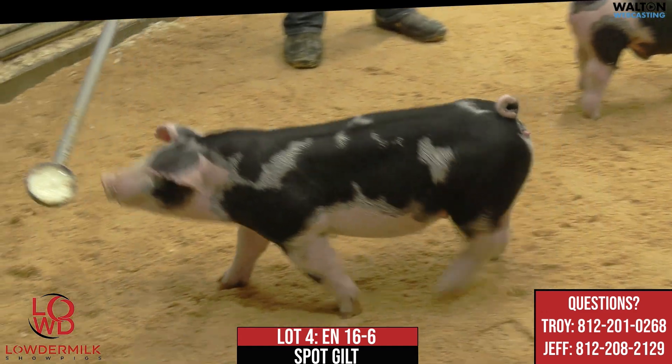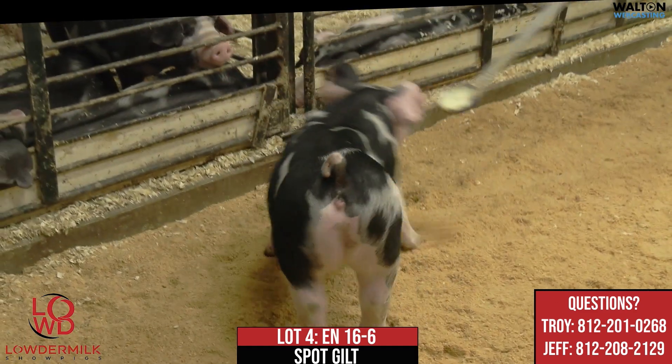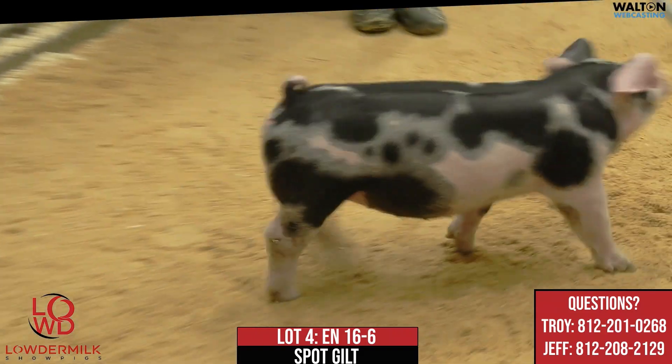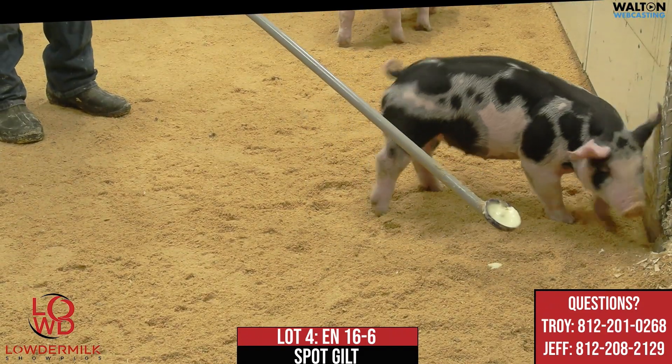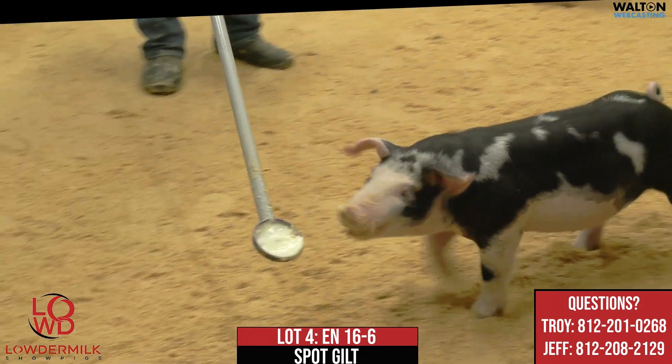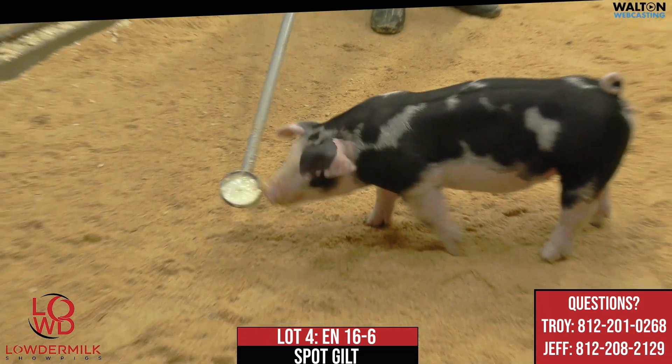Here we are with lot number four. This is 16-6. This right here would be a Smoke Rings Double Down. This one's mom would have been the $6,500 reserve champion spot gilt at CPS Summer Type Conference last summer that we would have bought from the Clapp family.